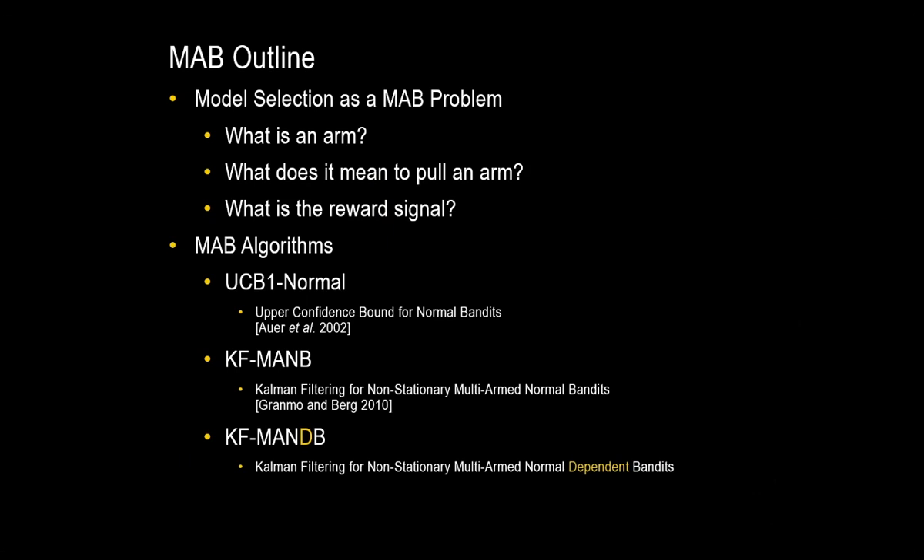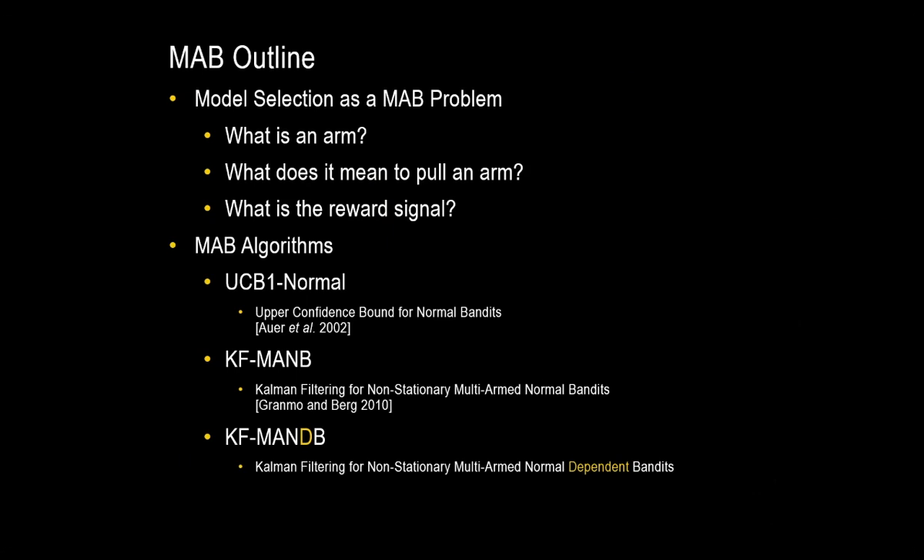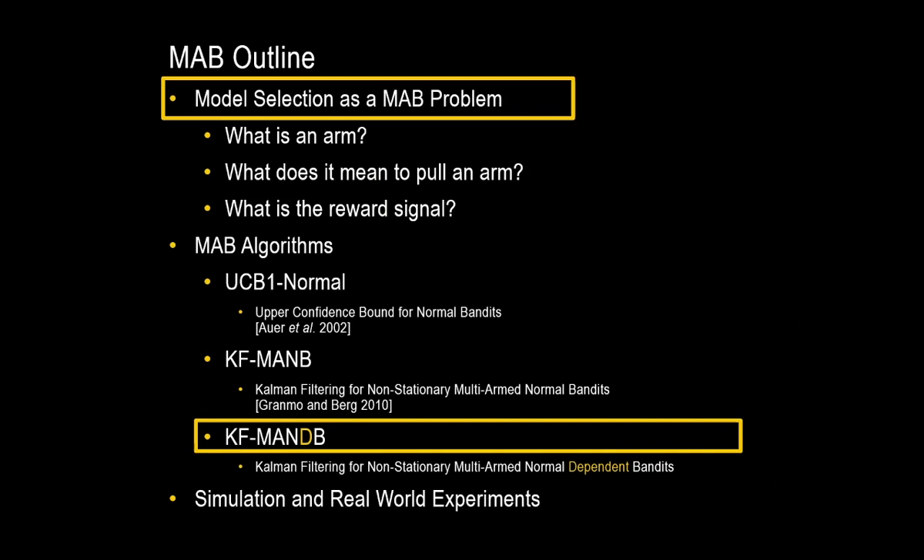We're going to take a look at how these algorithms perform both in simulation and a real-world experiment. I want to emphasize that both formulating the model selection problem as a multi-armed bandit problem and the KFMANDB algorithm are novel to our work.